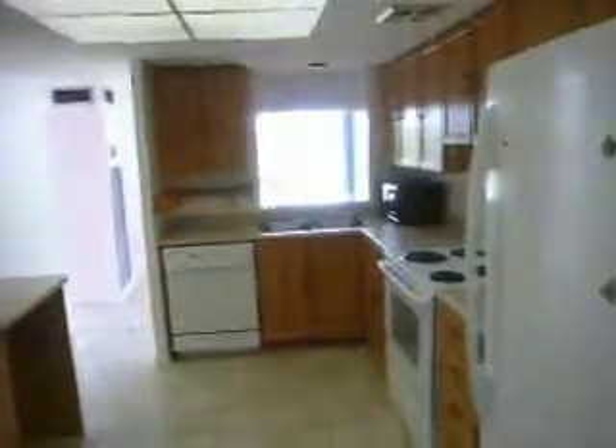So here we are in the kitchen. You can see they've actually upgraded it with lots of extra cabinets and cupboards. The appliances are only a few years old, the floor was recently redone, and there's lots of counter space.